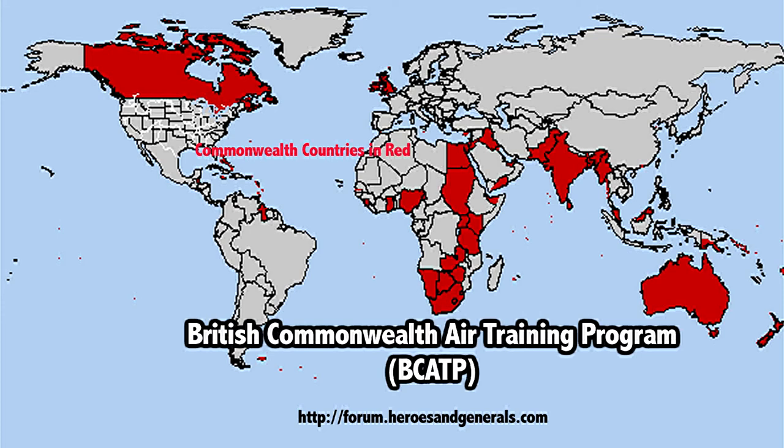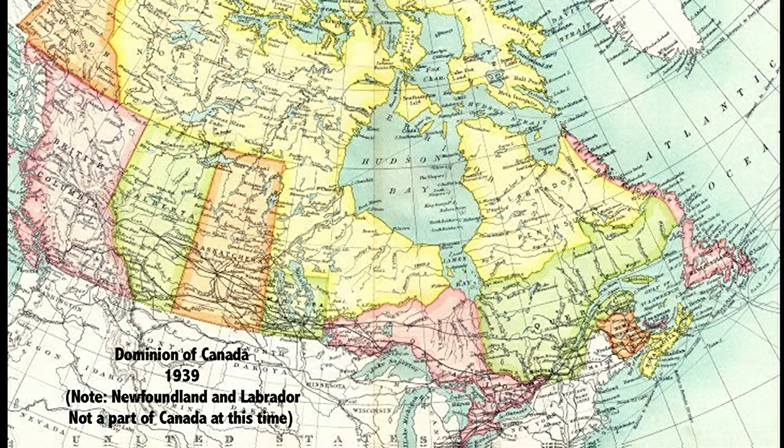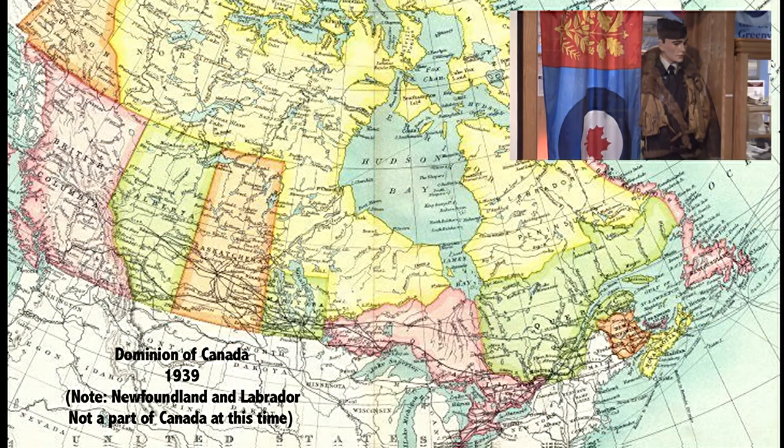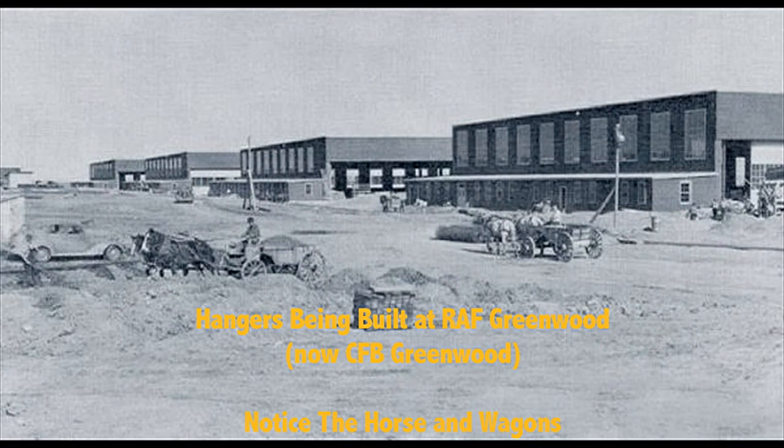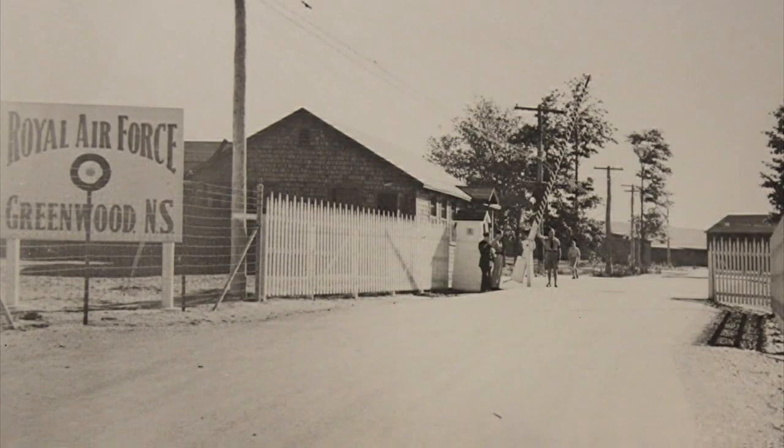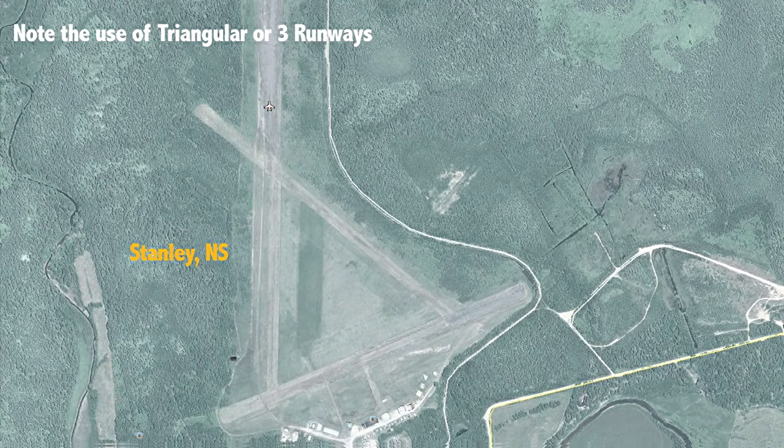They built 74 training bases in a very fast time — within a year they were operational. They built three in Nova Scotia: Greenwood, Stanley, and DeBert. Initially, Greenwood was a training base for Coastal Patrol, meaning everything out over the water, thousands of miles out.